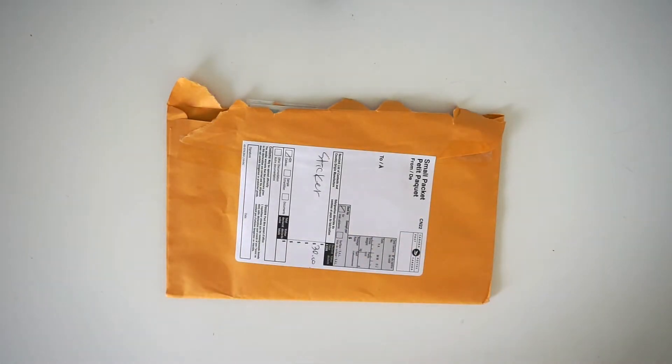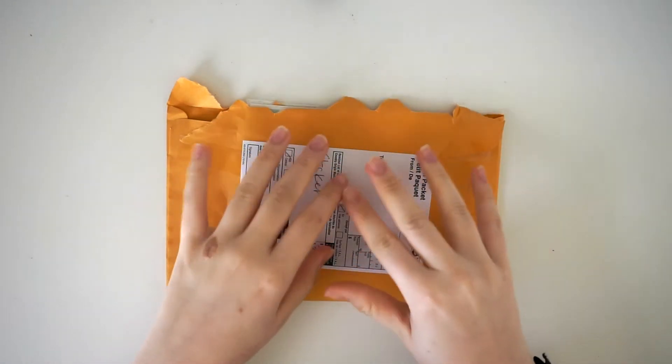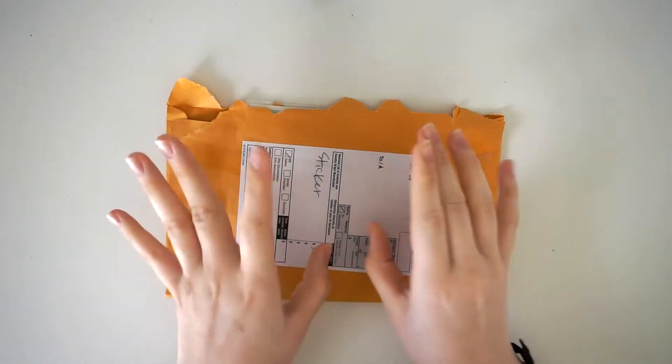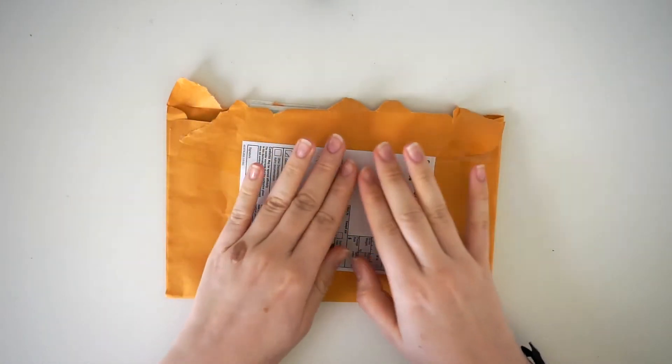Hey, what is up you guys? It's Ella and I am really excited to be sitting down and filming this haul.